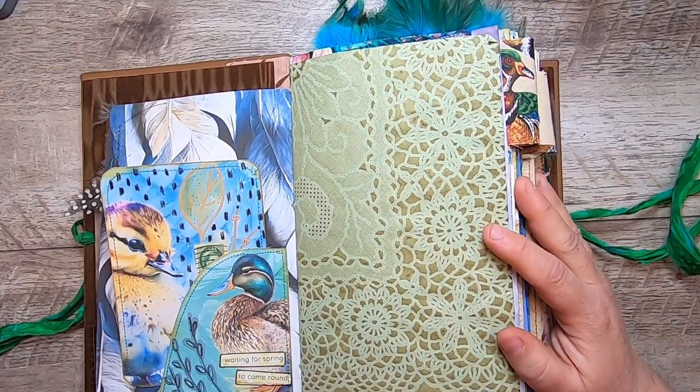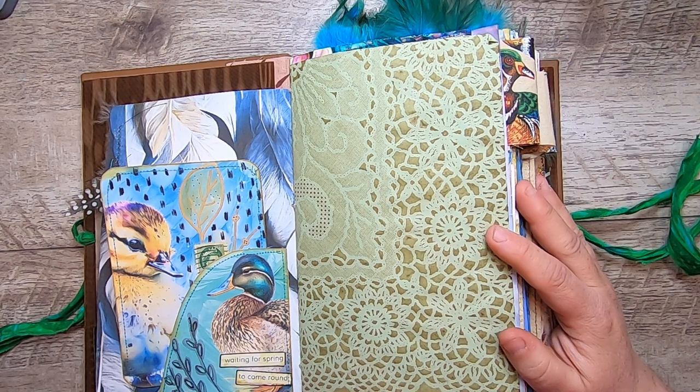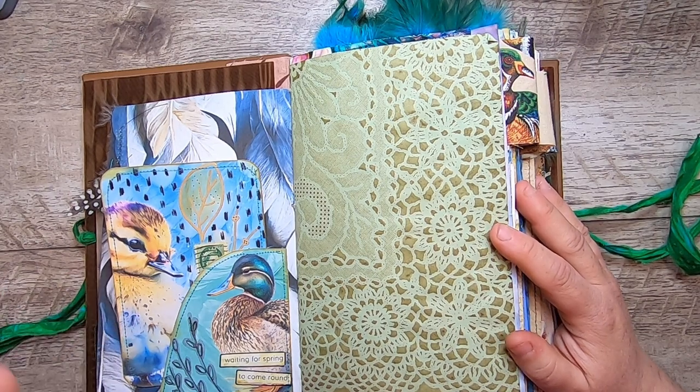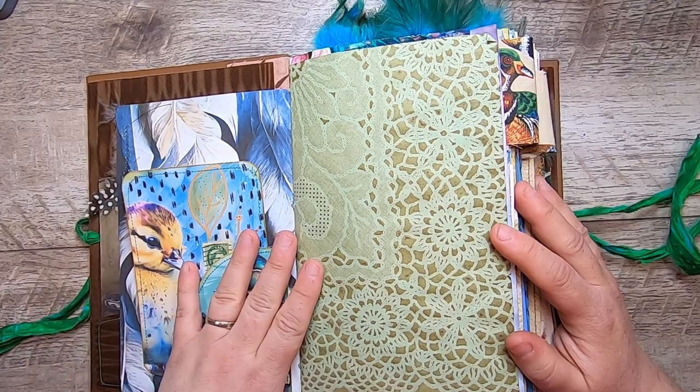The way this kit is put together: the main pages have a more photographic style, the background pages are a blend of watercolor, a bit of photographic style, and illustration, and then the ephemera is actual collage ephemera that I've made and scanned for the collection.